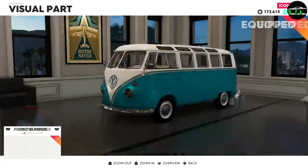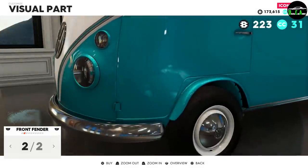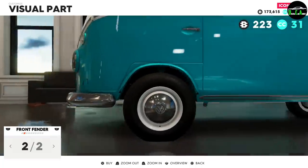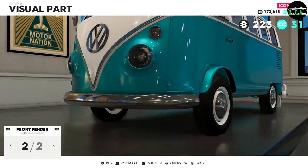Front fenders — this option gives you a fender that lifts it a little bit, kind of like a truck. I would have done it but when we get to the rear fender you'll see why it looks a bit weird, so I'm not going to put it on.